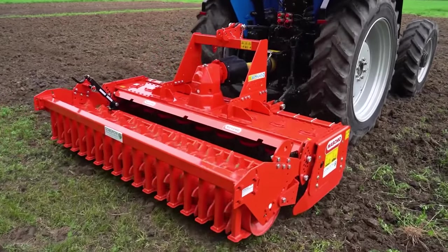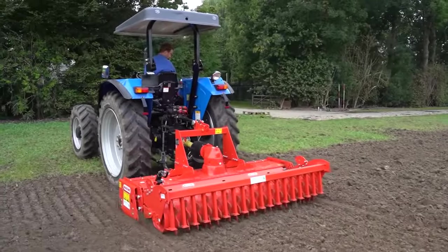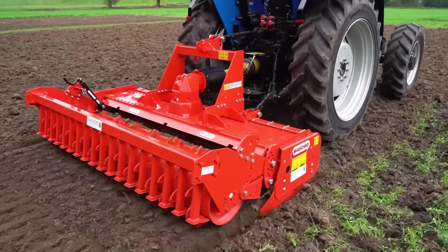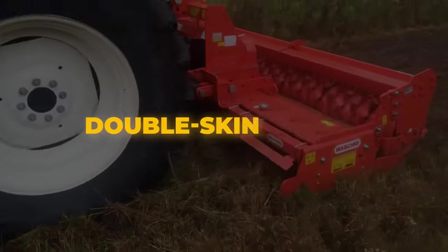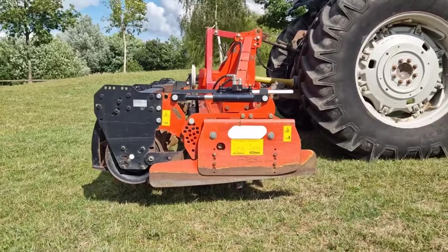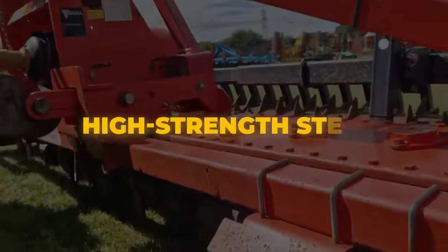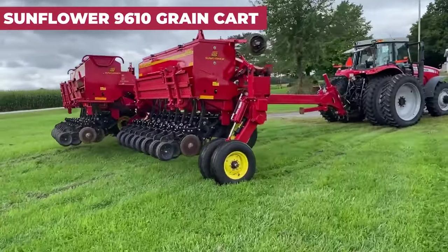Maschio Gaspardo DM Cultivator: The Maschio Gaspardo DM cultivator is designed for medium-sized farms and contractors. These power harrows are compatible with medium to high power tractors, offering working widths ranging from 3 to 4 meters, and are particularly well suited for use alongside Gaspardo seed drills for cereals. The Dominator DM features Maschio's renowned double-skin frame structure with an internal thickness of 6 millimeters and external thickness of 5 millimeters, providing enhanced rigidity without adding excessive weight. Constructed from high-strength steel, it ensures exceptional performance in all conditions.